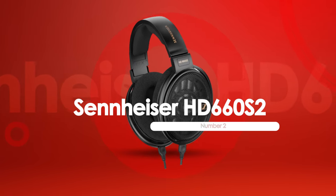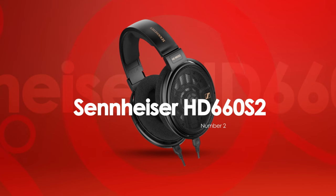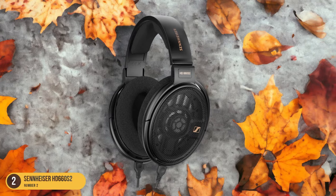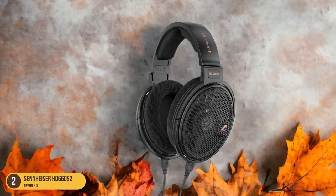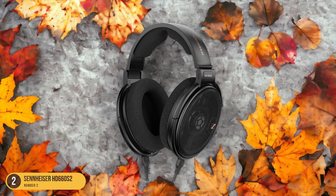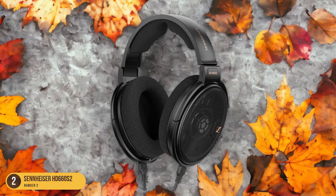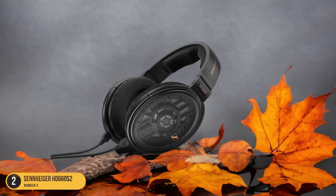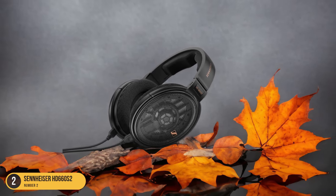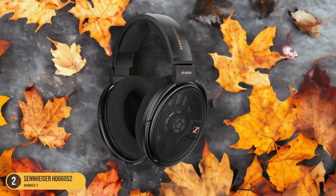At number 2, we have the Sennheiser HD 660 S2, best for budget-focused audiophiles. With a focus on budget-conscious audiophiles, the Sennheiser HD 660 S2 headphones offer exceptional value and versatility in sound reproduction. These updated versions of the popular HD 660 model maintain Sennheiser's reputation for quality audio at a more accessible price point. The HD 660 S2 delivers a refined sound profile with increased lower frequencies, making them suitable for critical listening, studio work, and enjoying music. Sennheiser's commitment to subtle but meaningful improvements ensures that these headphones are a solid investment for those looking for a balance of performance and affordability.